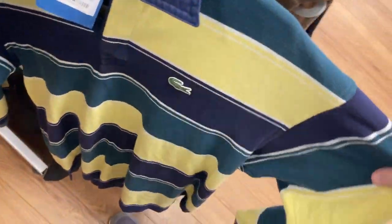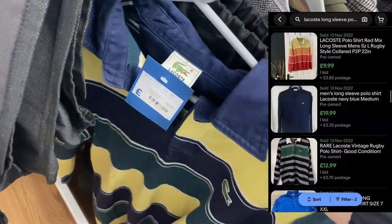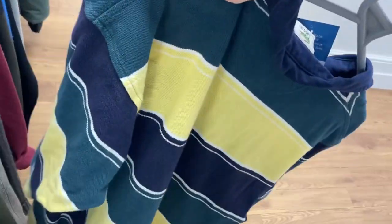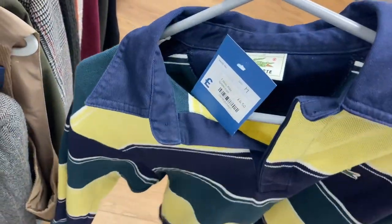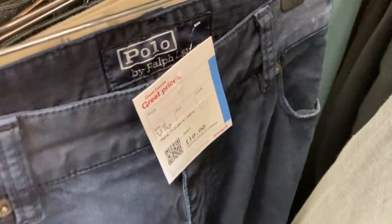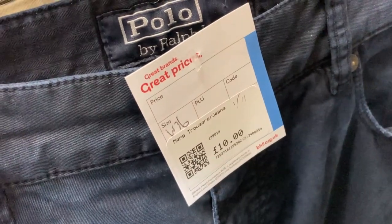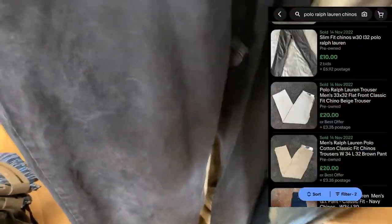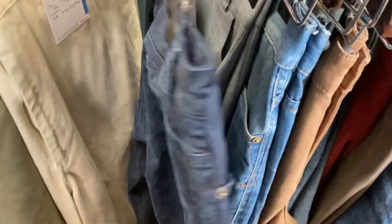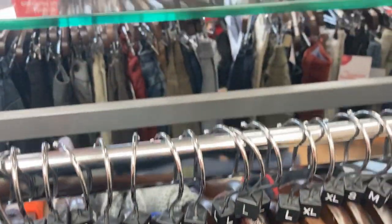I also decided to pick up this Lacoste long sleeve polo - I just really like the colour scheme. I don't think there's crazy money involved but I'm hoping to squeeze maybe £25 out of it because it is a really nice one. It was £6.50 so paying up a little bit. We also spotted some Polo Ralph Lauren chinos - they were definitely overpriced at £10. The pony logo is really small; if they had a big one on the pocket these would resell for really good money, but they kept it classic.